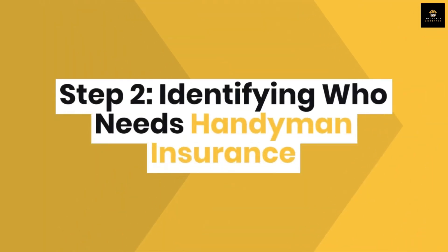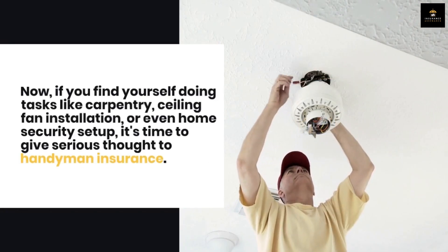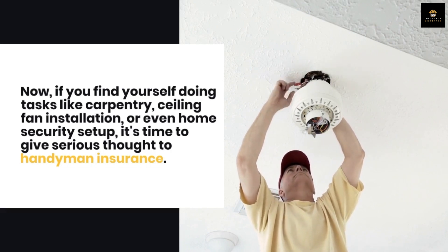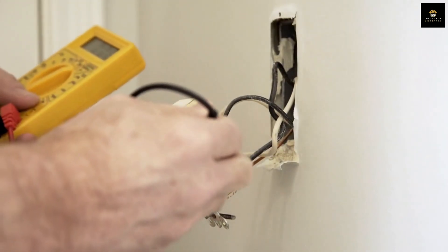Step 2: Identifying who needs handyman insurance. If you find yourself doing tasks like carpentry, ceiling fan installation, or even home security setup, it's time to give serious thought to handyman insurance. I mean, who wants to risk a wrench in their wallet over a minor mishap?